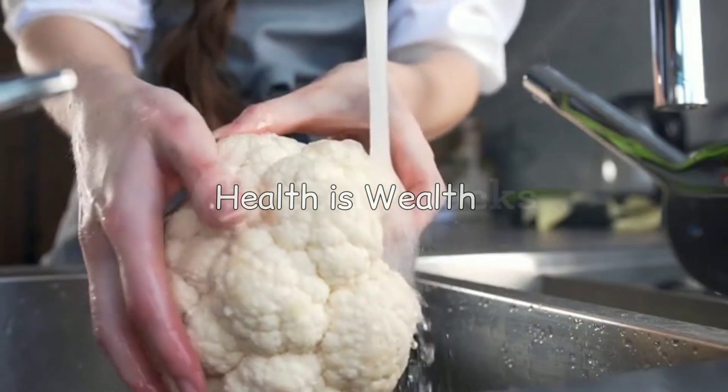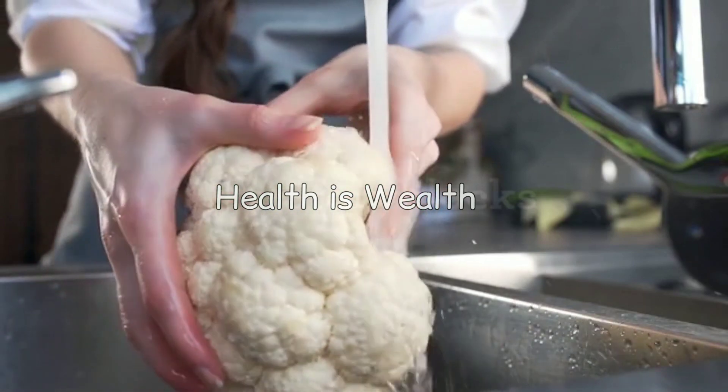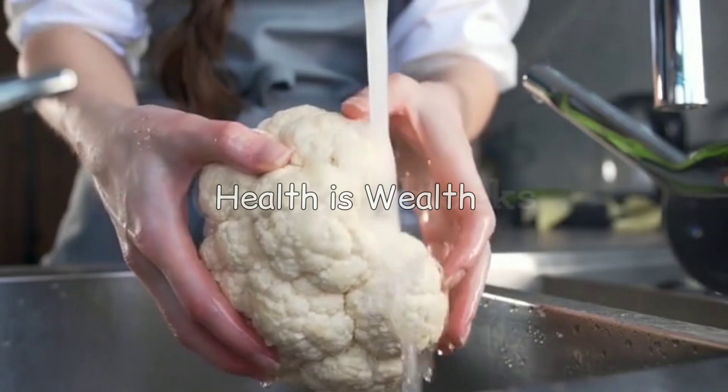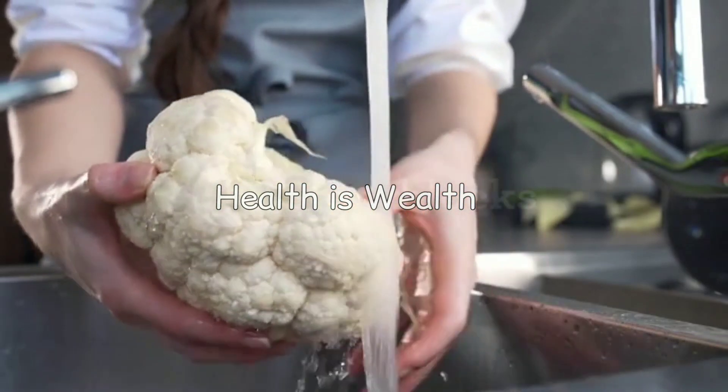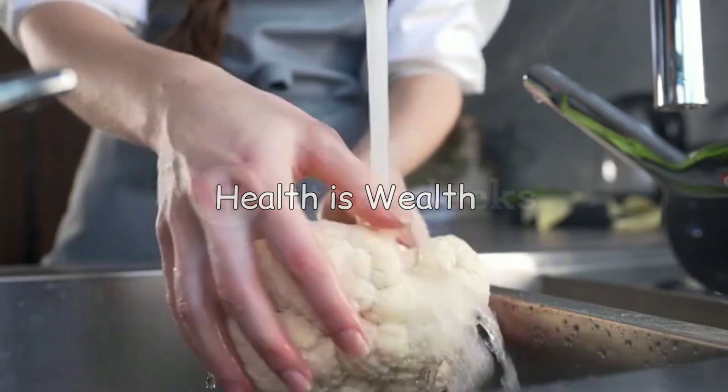Cauliflower contains compounds that can help reduce inflammation and lower uric acid levels. It is also rich in vitamins and minerals that can help improve overall health.